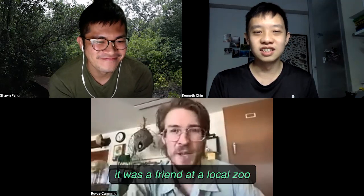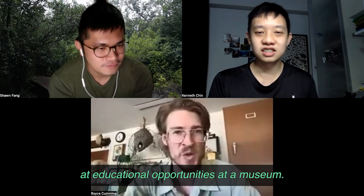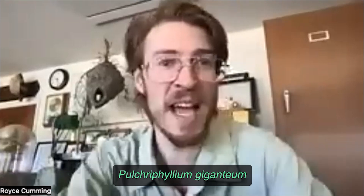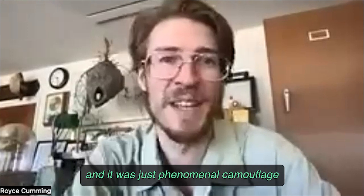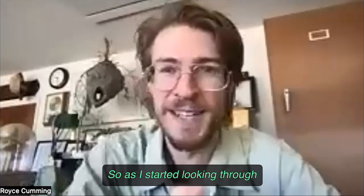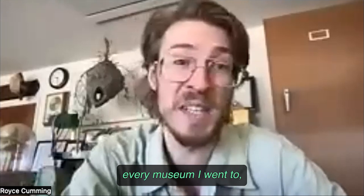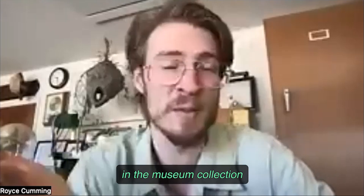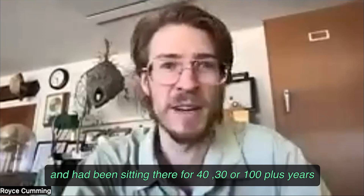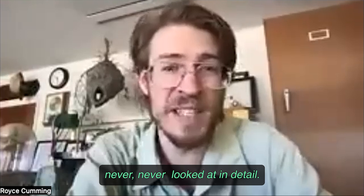A friend at a local zoo was bringing some live insects around for educational opportunities at a museum. I got to see a live Phyllium giganteum for the first time — it was just phenomenal camouflage and it blew me away. As I started looking through and identifying more species, I realized that every museum I went to, there was usually something in the collection I couldn't identify — that no one had seen before, that had been sitting there for 30, 40, even 100 plus years, never looked at in detail.